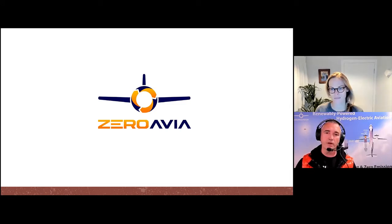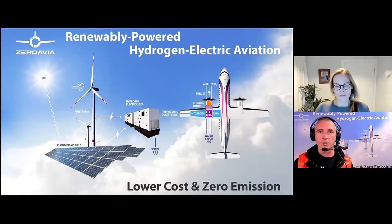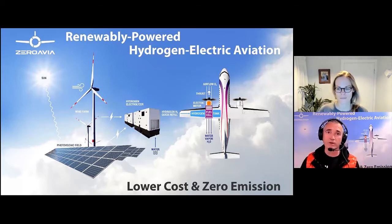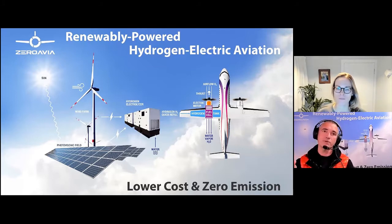Pretty quickly, we zoomed in on a hydrogen electric approach — using hydrogen as the primary energy storage on board the vehicle, with a hydrogen electric powertrain: fuel cells going to electricity, then electric motors and power electronics driving propulsors or propellers initially, and then fans for larger engines. That approach allows us to get the highest energy density possible. Hydrogen is actually three times better on a per-kilogram-of-energy basis than jet fuel, as opposed to batteries, which are much less energetic on a per-weight basis.